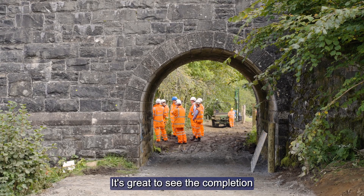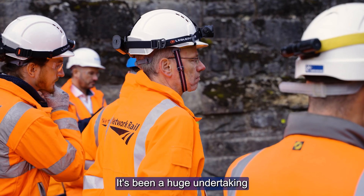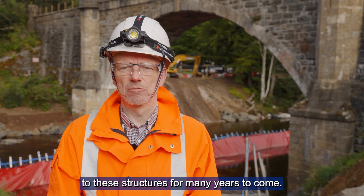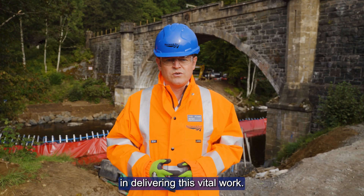It's great to see the completion of all 50 structures in our programme. It's been a huge undertaking, and it means we won't need to carry out repairs on this scale to these structures for many years to come. The team's done a superb job in delivering this vital work.